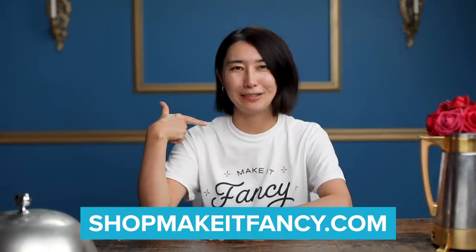Hi, it's Rie. Today I've been challenged to take a popular food and make it fancy. As a reminder, if you want to check out our merch, go to shopmakeitfancy.com.